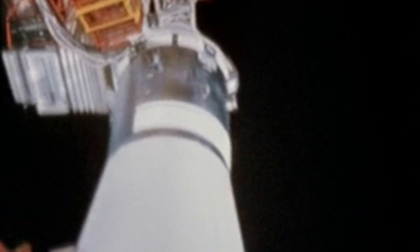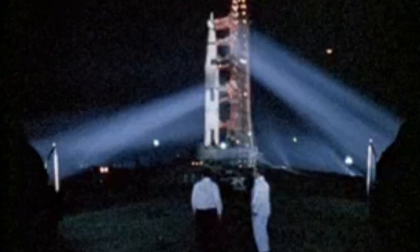Everyone talks about the Saturn V. The five engines, the fire, the thunder. A symphony of raw power. But that rocket was just the muscle. It was an elaborate cage for the brain that had to fly it.